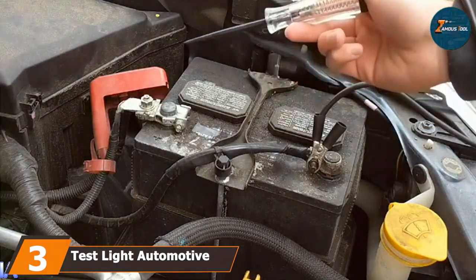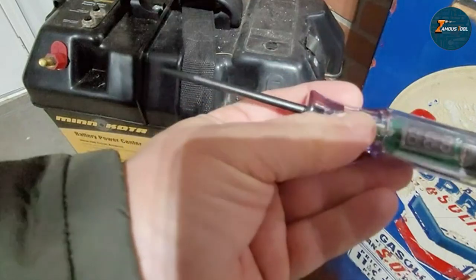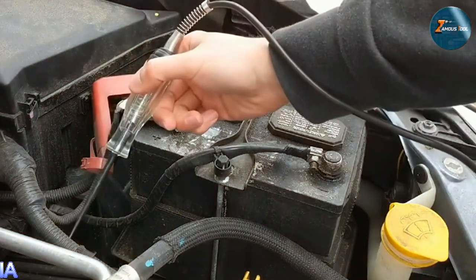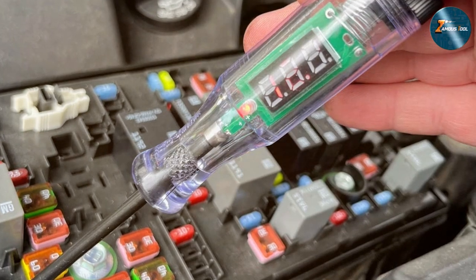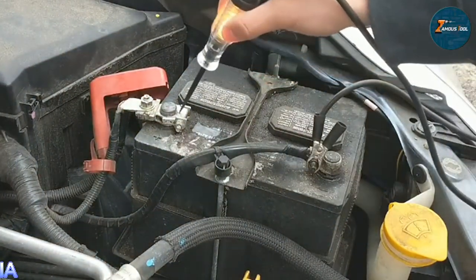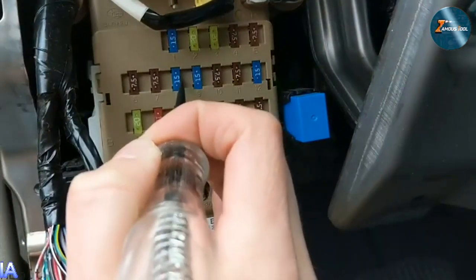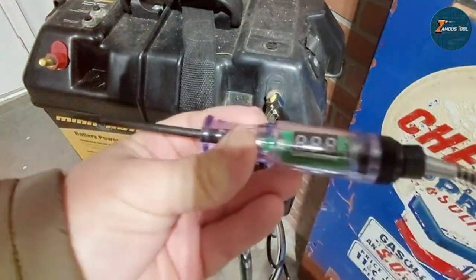At number 3, we have the TestLite Automotive Circuit Tester 6V-24V. Designed to accommodate a broad spectrum of vehicles through its 6V-24V testing range, it is a testament to functionality merged with durability. The tool's sturdy build is crafted to resist the inevitable wear and tear of regular use, making it a reliable companion for both amateur and professional mechanics. It provides an intuitive user experience, enabling quick setup and operation without the need for extensive prior knowledge or preparation. The tester's precise tip and clear indicator light are among its most praised features.